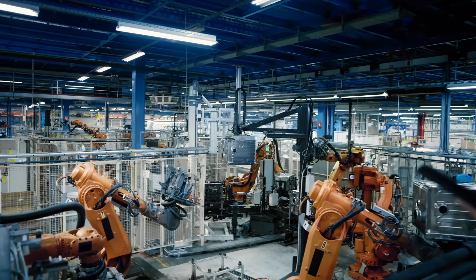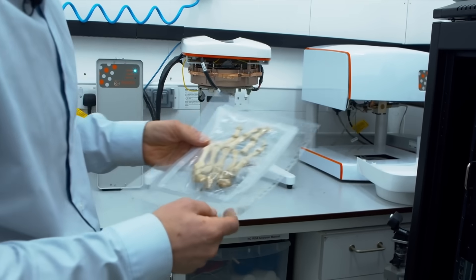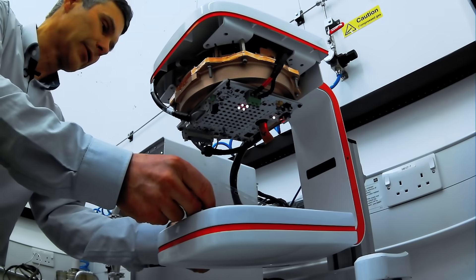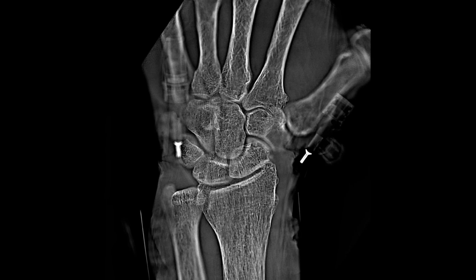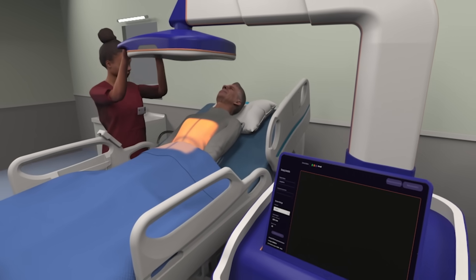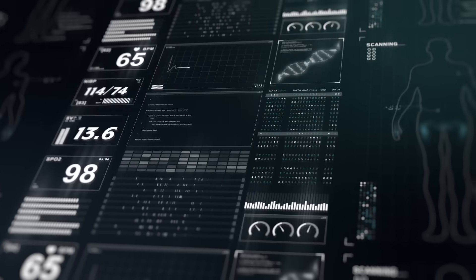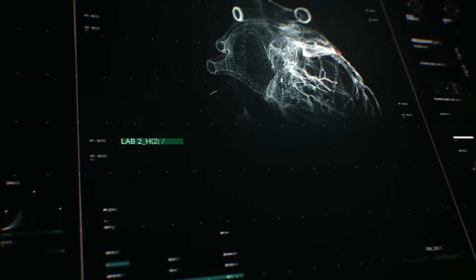My area of research focuses on our collaborations with industry. One of the companies that I work with is called Adaptix, and what they're interested in doing is bringing a disruptor x-ray device into the healthcare market. This particular technology is a low-dose mobile 3D x-ray scanner. We can spend a PhD or a portion of a postdoc looking into simulations to give them real-world insights into their sector.